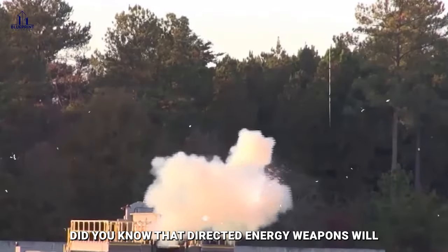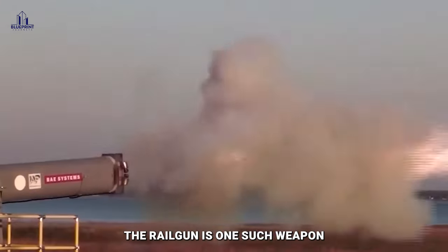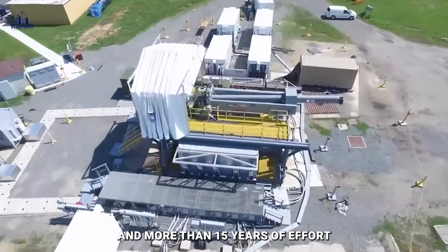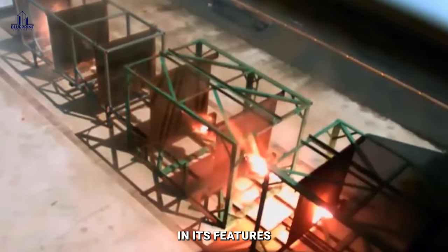Did you know that directed energy weapons will in the long run supersede conventional projectiles? The railgun is one such weapon. Its development cost the Navy more than 500 million dollars and more than 15 years of effort. In this video, we will learn more about this giant railgun and its features.